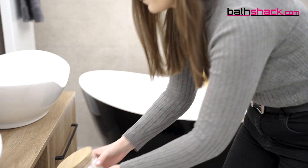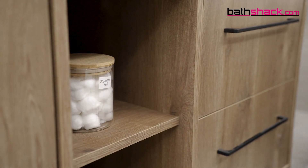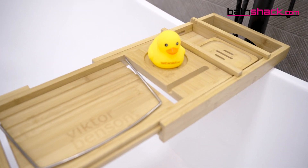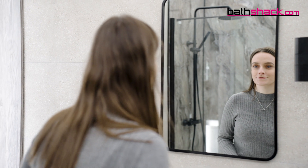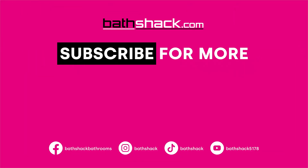We suggest taking some beautiful pictures and tagging us on Instagram to let us see your design. If you need more bathroom advice or inspiration, be sure to subscribe to our YouTube channel or check out our blogs over on bathshack.com. Be sure to like this video if it was helpful and leave any comments below. Shop luxury for less at bathshack.com.